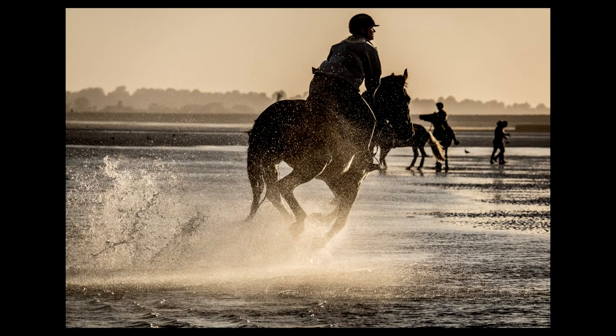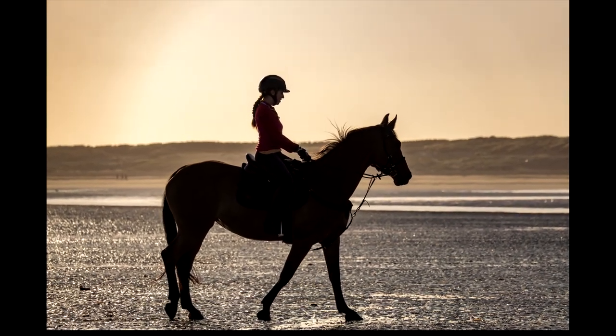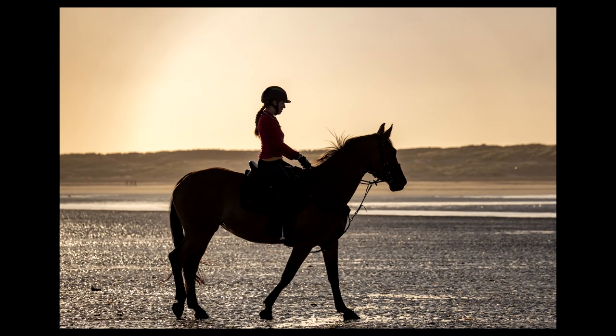Shooting into the sun a little bit here — a little bit of a silhouette with spray going up everywhere, which really quite adds to the shot. Part silhouette but part not. Utilising that background there worked quite well.